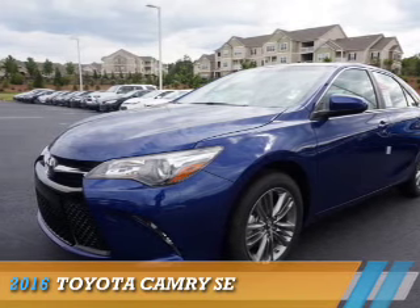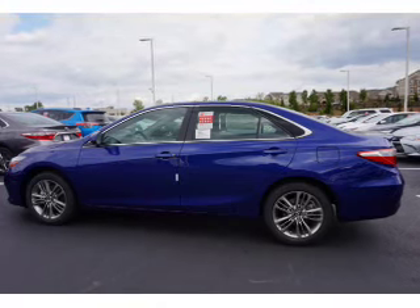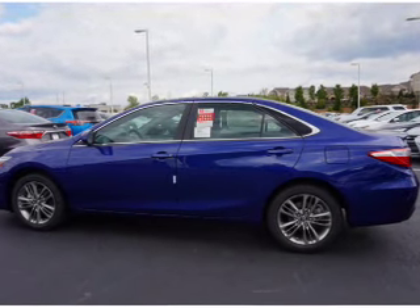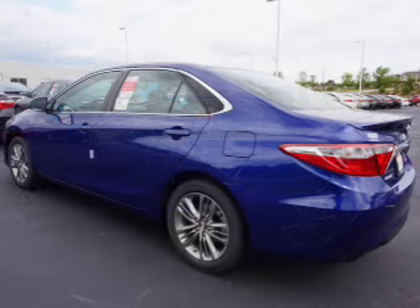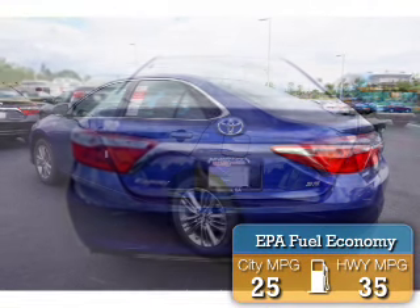Presenting the 2016 Toyota Camry. It's powered by Front Wheel Drive, a 2.5-liter 4-cylinder engine, and an automatic transmission. Great fuel efficiency saves you money by requiring fewer trips to the gas station.